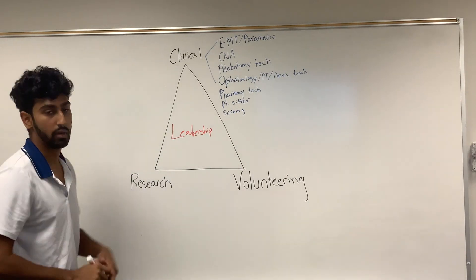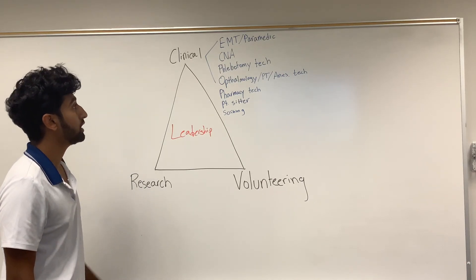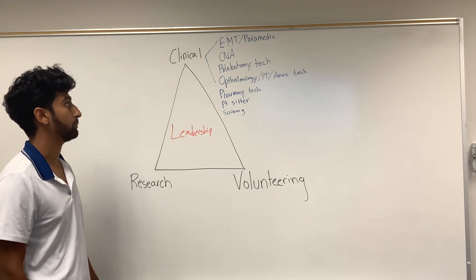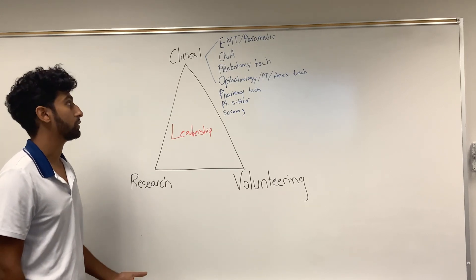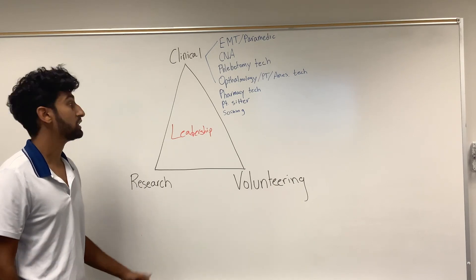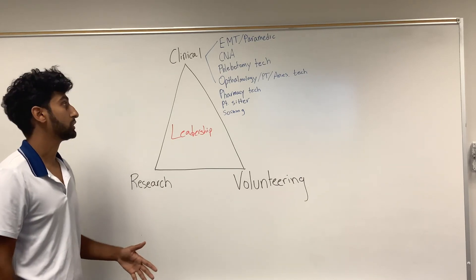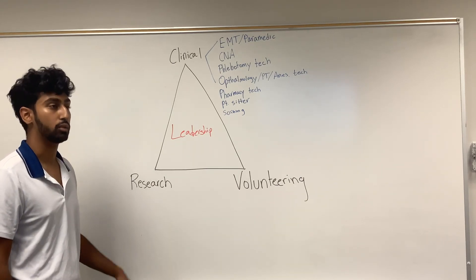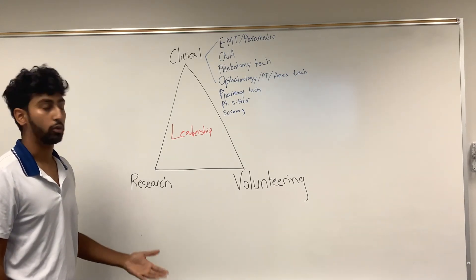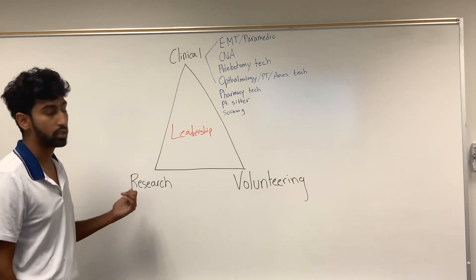Going into the clinical aspects, some opportunities you can pursue to get clinical experience when applying to medical schools: you can be an EMT or paramedic. A paramedic requires more training and more time; an EMT you can get certified in a summer course — maybe two months — and even get a summer EMT job. When you get an EMT license, you can work for a transport company transporting patients hospital to hospital, or hospital to home, or work as a standard EMT doing resuscitation, oxygen, and that kind of care.